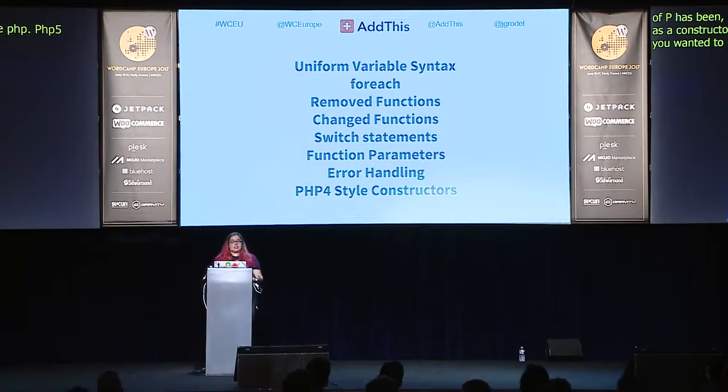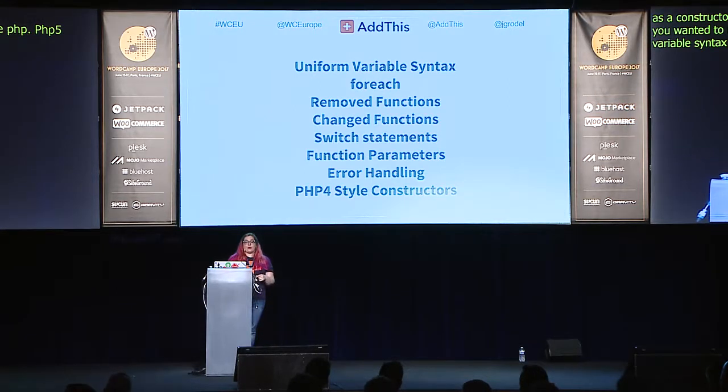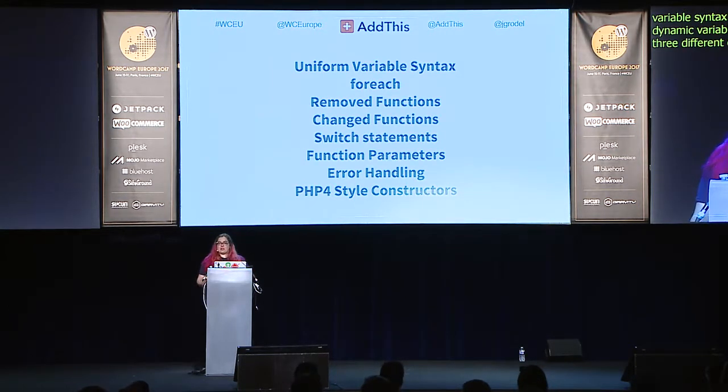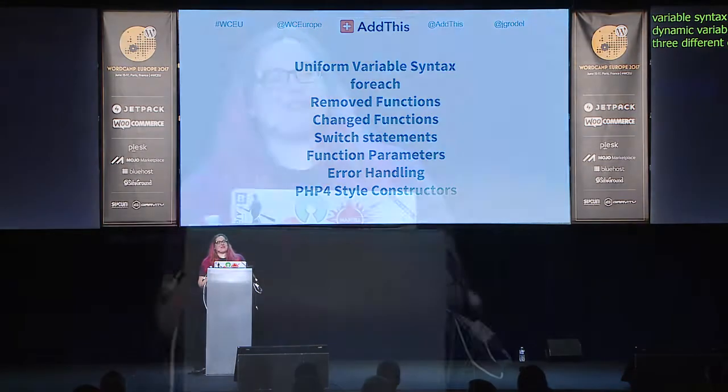To recap: we talked about uniform variable syntax and left-to-right evaluation; three different changes for forEach; removed functions; the changed list() function; a new rule for switch statements allowing only one default; a new rule for function parameters disallowing duplicate names; error handling changes where more errors are now exceptions including some fatal and recoverable ones; and PHP 4-style constructors.